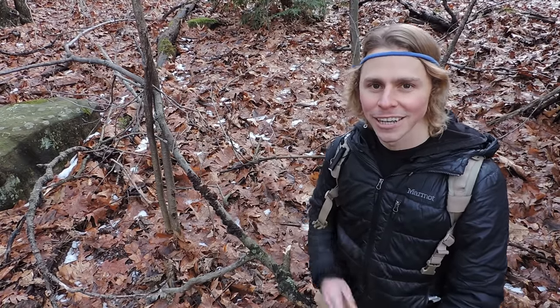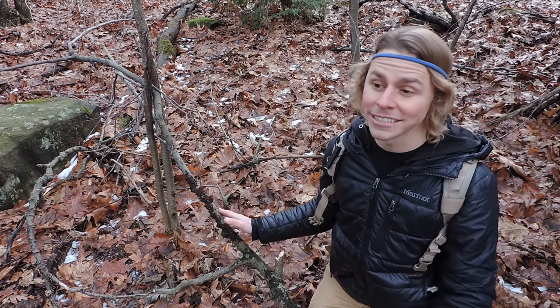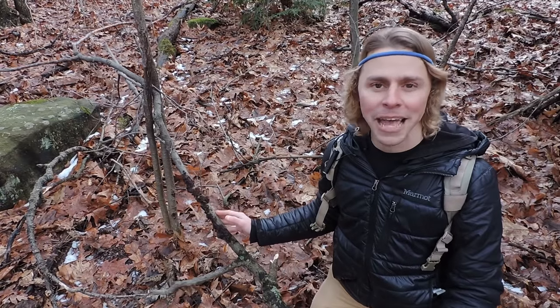Thanks for tuning in. Let's go see what we can discover on this mid-January mushroom hunt in western Pennsylvania. So this is exciting — right behind the camera when I was filming that introduction was our first edible mushroom. I didn't think I'd find a lot of edible mushrooms today, and if this is the only one that I find, I'll be okay with it.